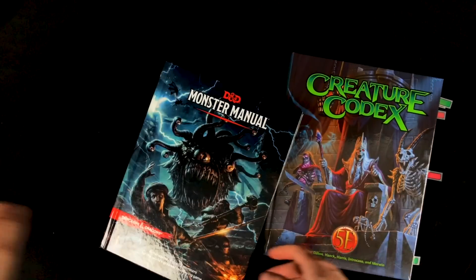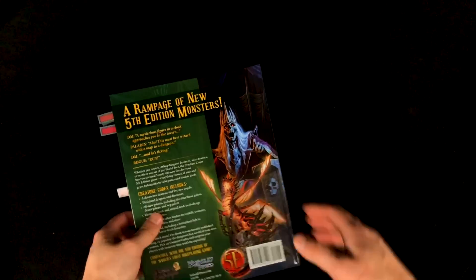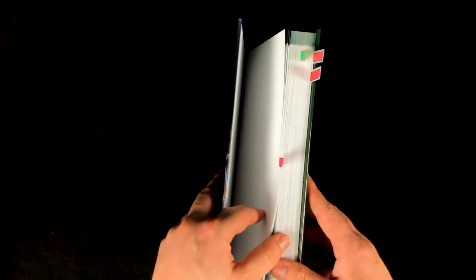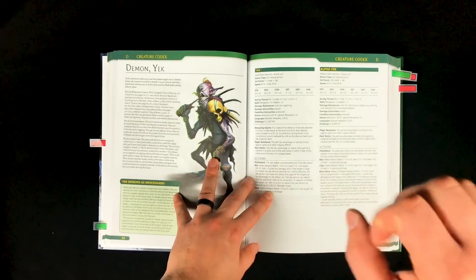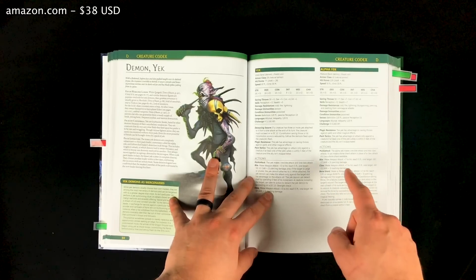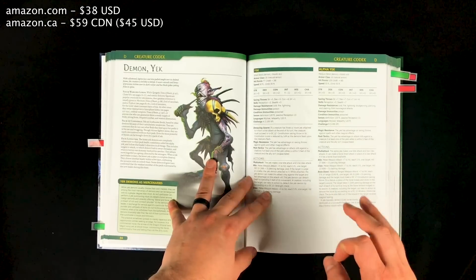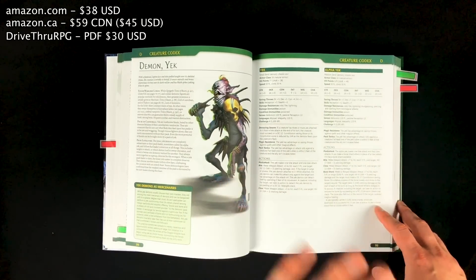Let's talk about price for a second. The Monster Manual's MSRP is $49.95 USD. The Creature Codex, which is more than twice the size, has an MSRP of $49.99 — so they are the same price, but you get a lot more with this one. At the time of filming, this book is available on Amazon.com for $38 USD, and on Amazon.ca for $59 Canadian, which equals about $45 USD. There is also a digital PDF version available from DriveThruRPG.com for $30.